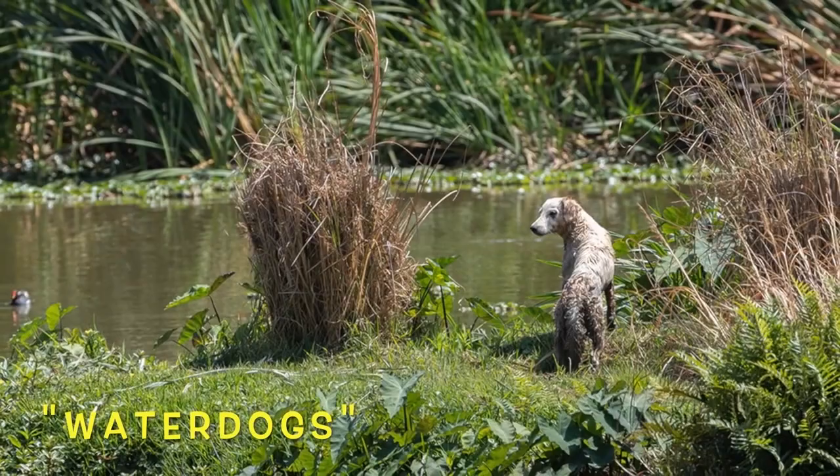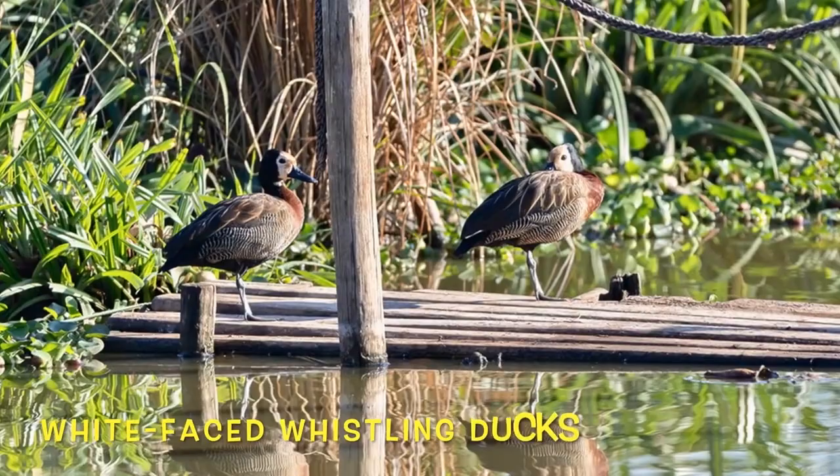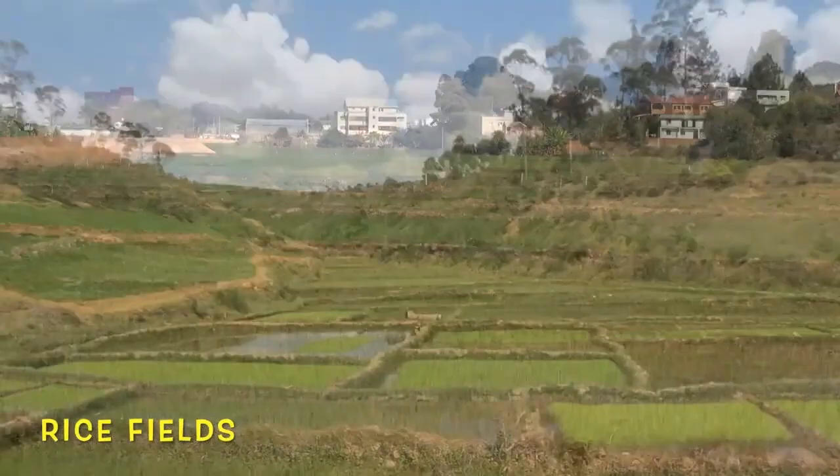These Madagascar water dogs are better swimmers than any fish. When hunting, the black heron creates an umbrella with its wings to fool its prey and reduce glare. The white-faced whistling duck is known to stand still in fear, like a rabbit.